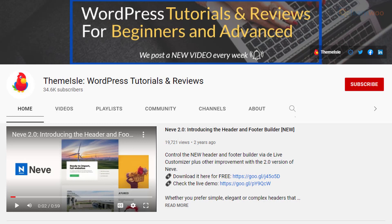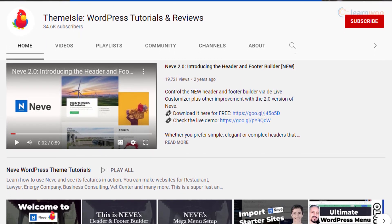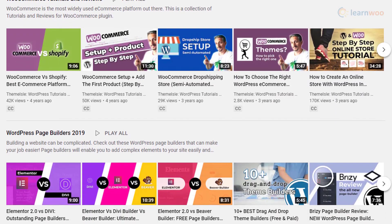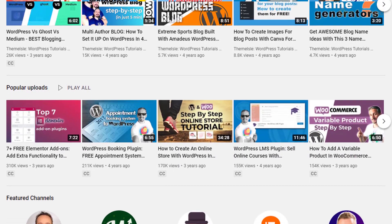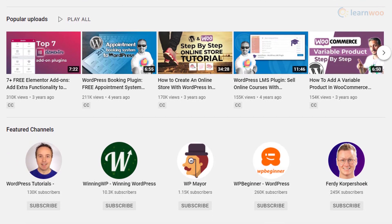Theme Aisle is a popular theme company in the WordPress ecosystem. Their YouTube channel is a good resource for anyone trying to set up a new WordPress site. There are a lot of videos offered about WordPress themes and how to set up different sites using them. In addition, you can find videos on building websites using page builders and free plugins. If you are looking for knowledge on WordPress web design, this channel could definitely help you.